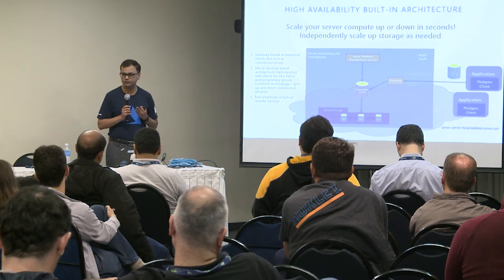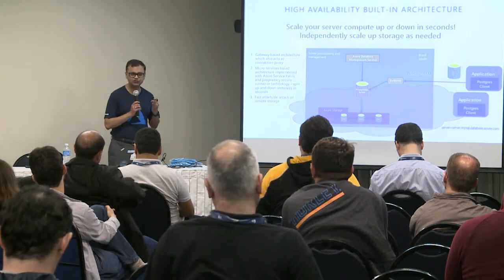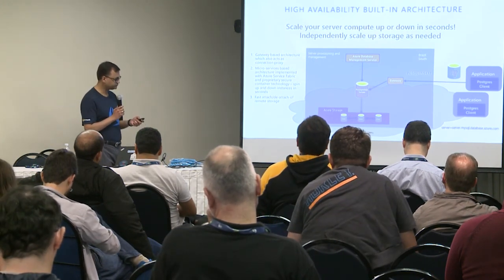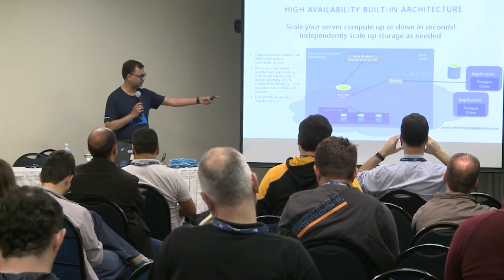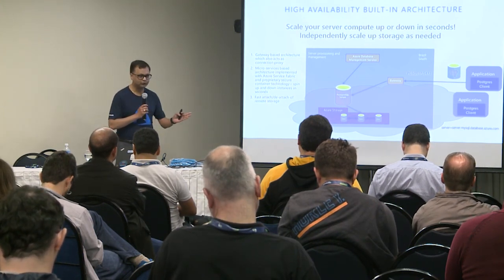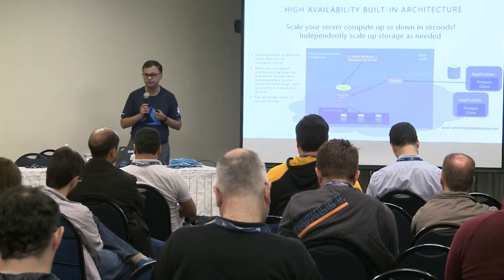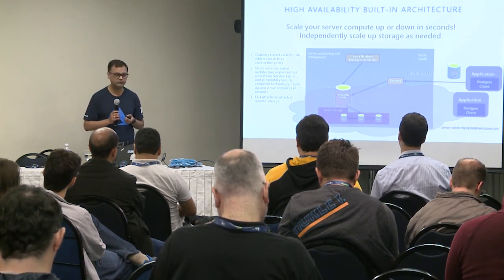For storage, we use remote blob storage with data automatically replicated three times, so any disk-level failure recovers automatically. We also have very fast attach and detach of remote storage to container instances — when an instance goes down, we detach the storage from the old instance and reattach to the new one in 10 seconds. This combination of container technology, gateway routing, and fast storage attach-detach gives four nines of SLA for single instances — and running on the managed service is actually cheaper than running Postgres on a virtual machine.